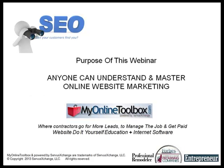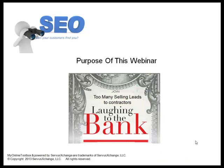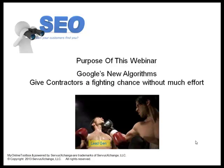The purpose of this webinar is to first make sure that everybody understands and could easily master online website marketing. It's your only, repeat, only 24 by 7 by 365 days a year marketing opportunity. But the problem is too many people are selling leads to contractors, laughing their way to the bank, predominantly because contractors don't understand. But the great thing is Google's new algorithms are finally going to be giving contractors a fighting chance without much effort.